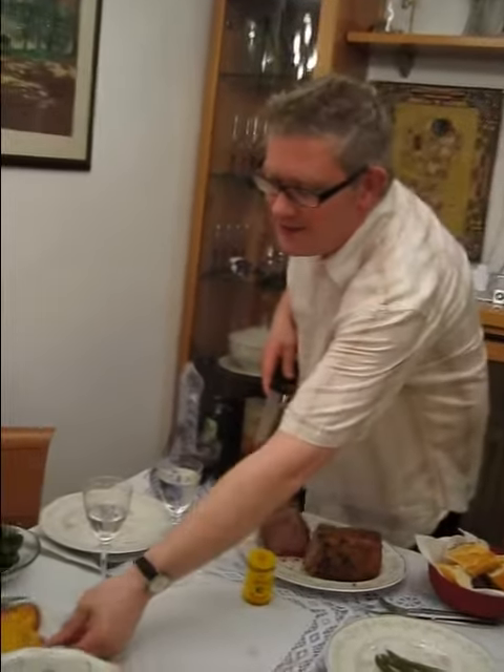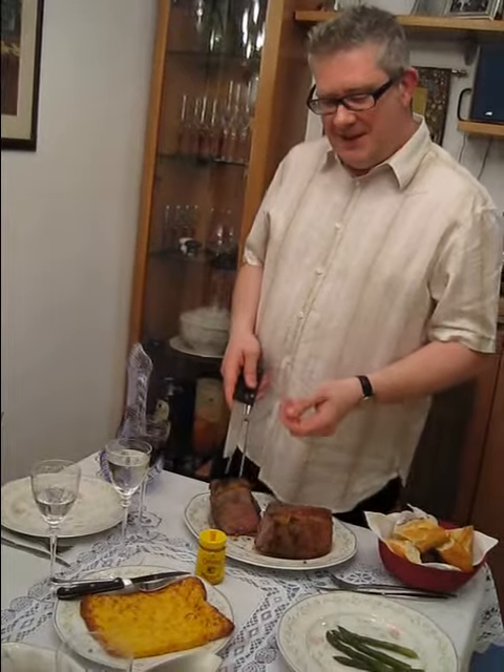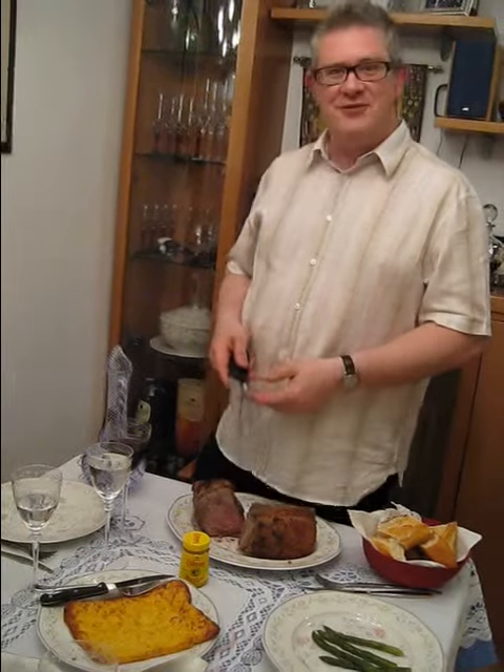And this is the Yorkshire pudding that goes with it. This is made with an egg, 2 ounces of flour and half a pint of milk mixed together and cooked for about half an hour at 200 degrees.